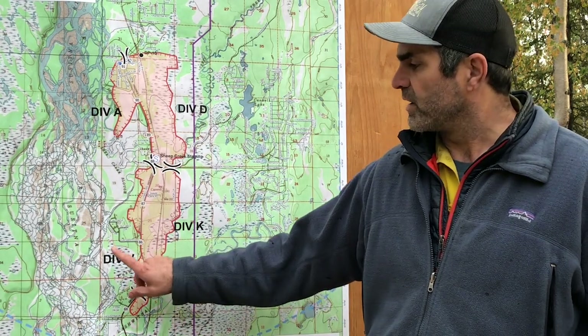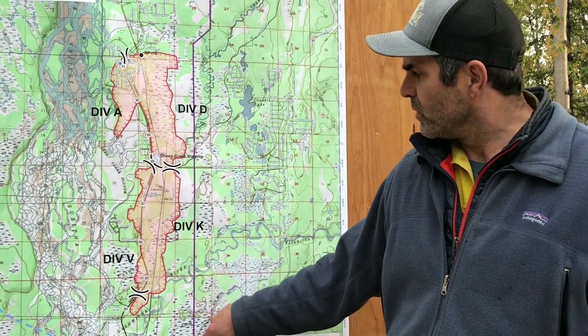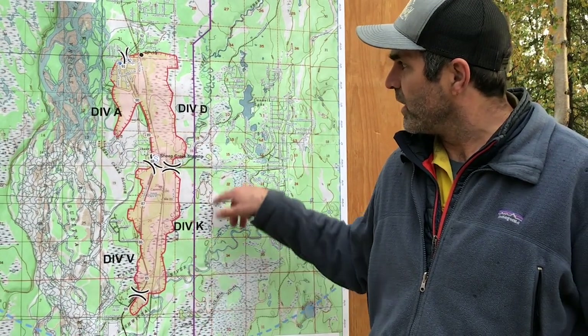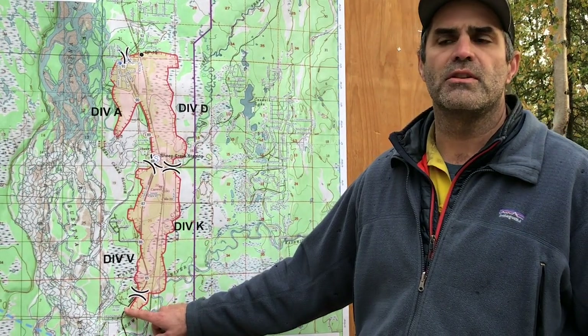We have incoming crews coming in today. We're plugging one crew into Victor and one crew into Kilo. Starting in Division Kilo on the south, right about mile marker 84, we did have some good ground in there.